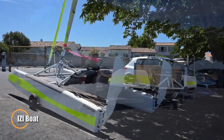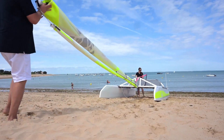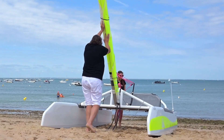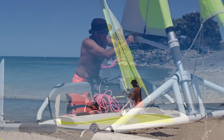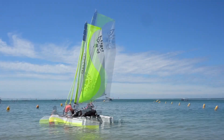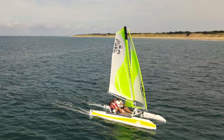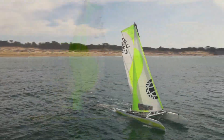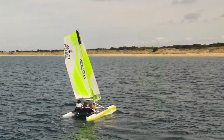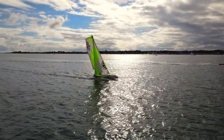IZI Boat. This is an innovative and user-friendly foldable boat designed for convenient storage and transport. Engineered to be easily assembled and disassembled, the IZI boat features a lightweight yet durable construction, making it ideal for recreational boating enthusiasts who seek flexibility and portability. Crafted from high-quality materials, the IZI boat ensures stability and safety on the water. Its compact design allows it to fit into a car trunk or be carried by hand, making spontaneous trips to lakes, rivers, or coastal waters more accessible.